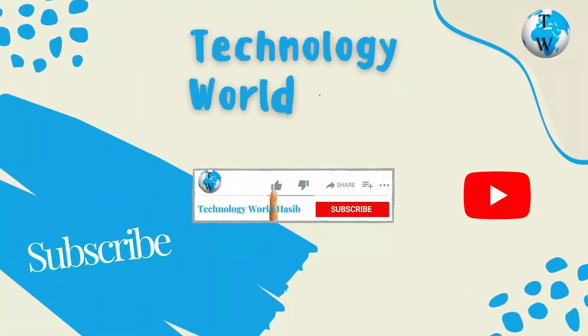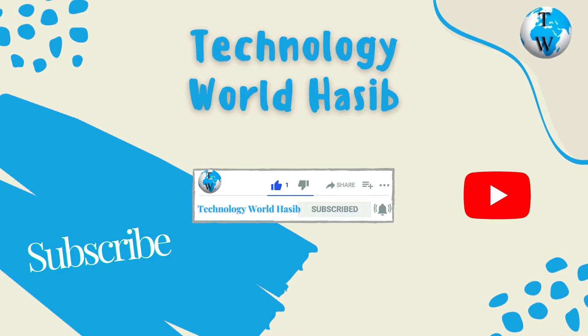Before we proceed, make sure you subscribe to TechnologyWorld Haseep and press the bell icon to get daily tech videos.